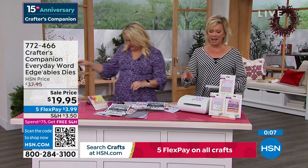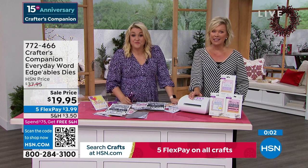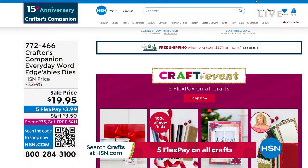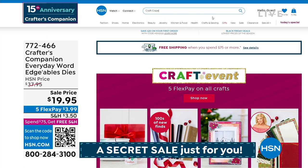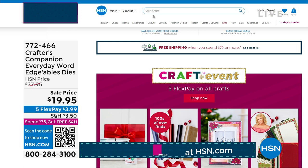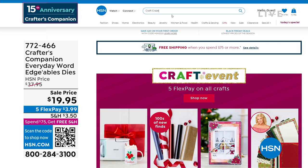We have one more thing to sneak into this show, but there is a secret sale going on at HSN — on hsn.com. You just need to know the secret word. The secret phrase is 'craft craze' — C-R-A-Z-E. Type it right into the search engine and you are going to find lots of goodies, major markdowns. Things are selling like crazy on there. Up to 50% off even our clearance products on hsn.com.